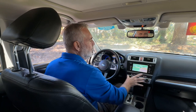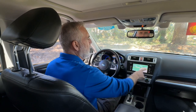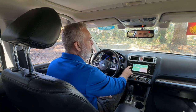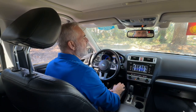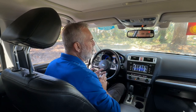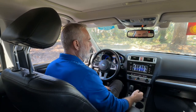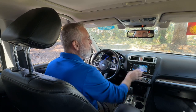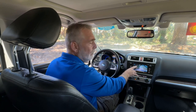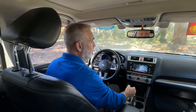You do have dual zone climate control, so the driver can have one side and the passenger can have the other. On your infotainment system, you have built-in navigation, plus access to your audio, telephone, any apps you may download, and info such as maintenance. When you put the vehicle in reverse, a big backup camera comes up and you've got a wide view of everything behind the vehicle, so you know you're safe before you proceed.